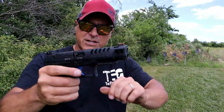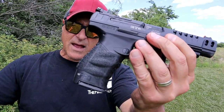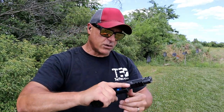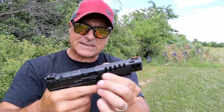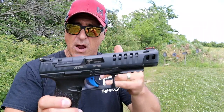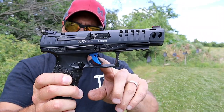The Q5 Match, modeled from the PPQ, you can see it has that fine ergonomic — perfect feel, cross directional texturing, lightening cuts. The Q5 series — it's now a series, there are two — the steel frame and the polymer frame — has a blue trigger.